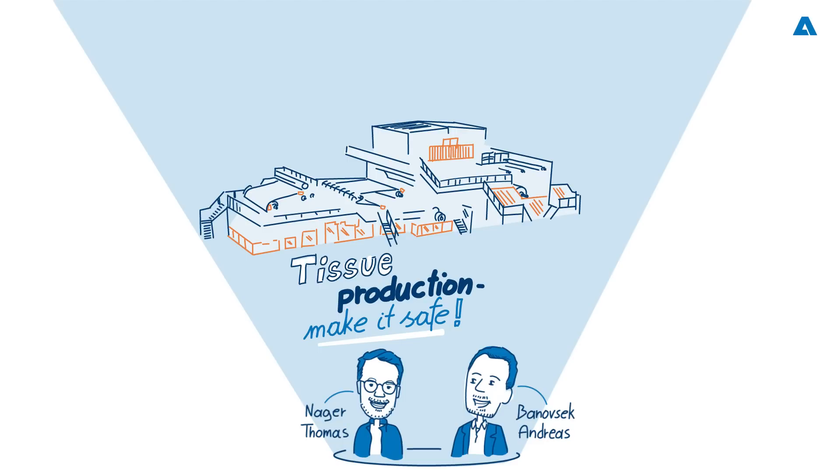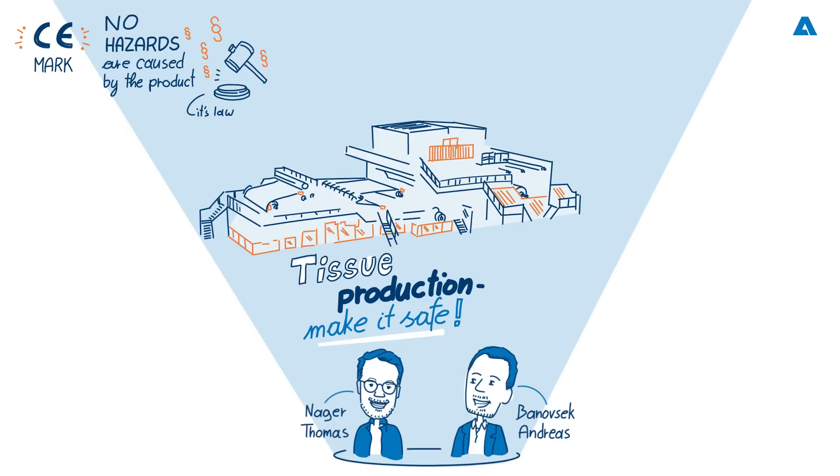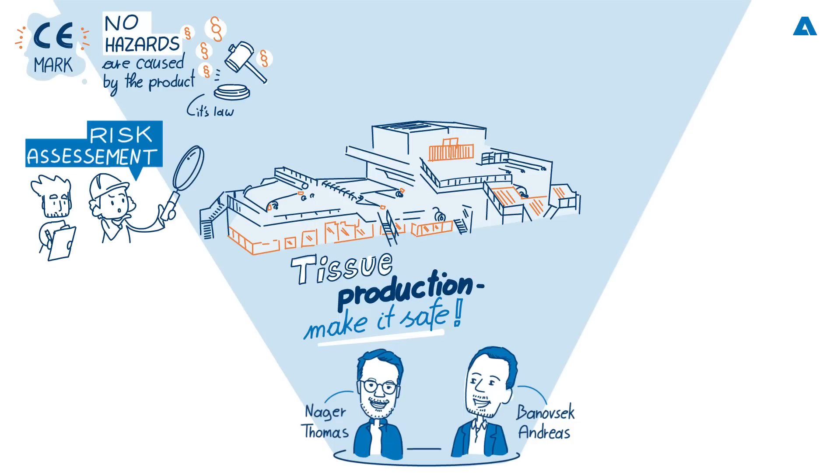Andreas, let's start with you. Can you talk about the importance of CE marking? The manufacturer of a product must ensure that no hazards are caused by the product, and this is law. In Austria, we have the Product Liability Act and the Product Safety Act. Manufacturers are only allowed to place safe products on the market, and on the other side, the person who uses the product must also know that the product is safe. The manufacturer must do a risk assessment to minimize all hazards. At the end of the complete risk assessment process, the CE mark must be attached to the product. When a product has been CE marked by the manufacturer, the user knows that it complies with all applicable directives and regulations from the European Union. Most importantly, the operator of the machine feels safe at work and no accidents happen.